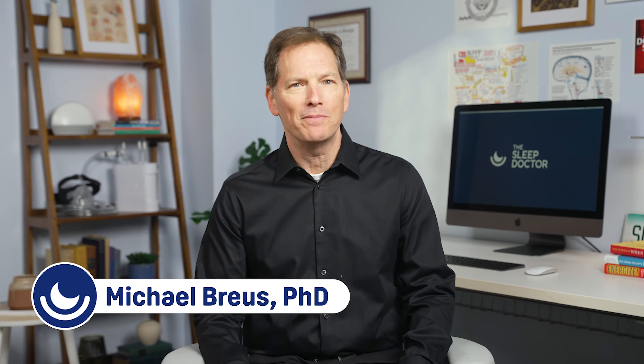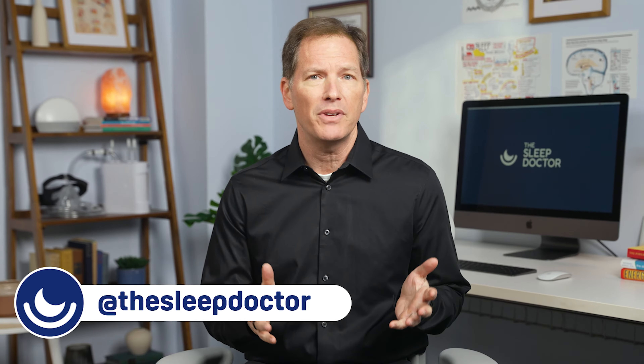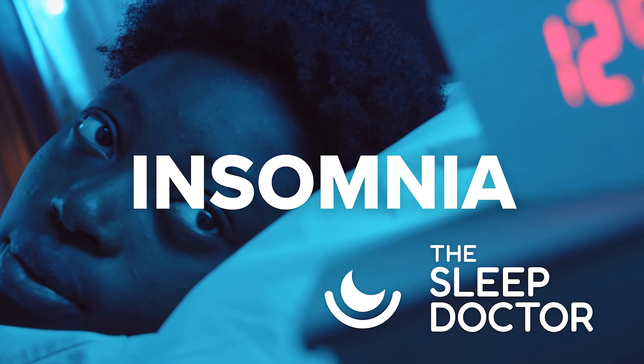Hey everyone, Dr. Michael Breus, the Sleep Doctor here. Did you know approximately 30% of people at any given time report symptoms of insomnia, and 10% of the overall population has chronic symptoms of insomnia?